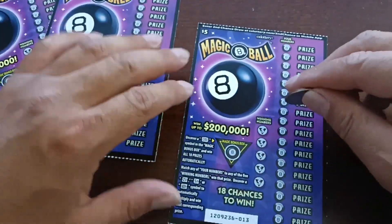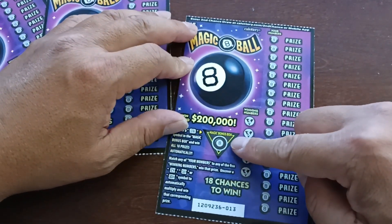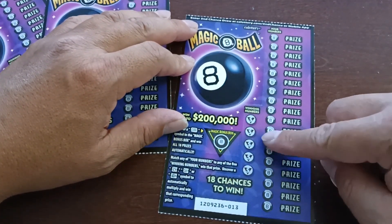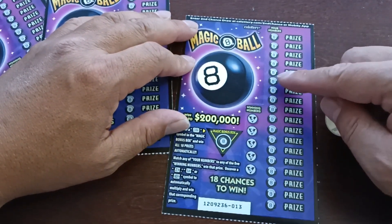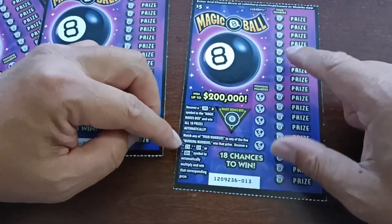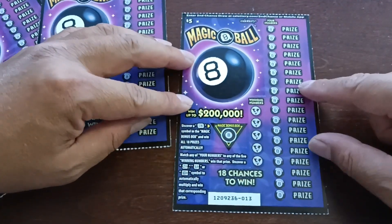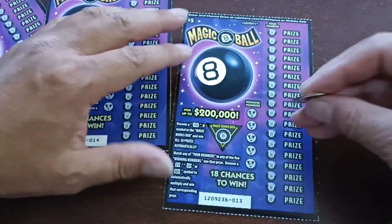Let's start with the first one. Pretty easy — match this 8-Ball. If I get a yes symbol, I get all 18 prizes here. Or we can match the winning numbers to our numbers and win that prize. And if we scratch off the multiplication times symbol, we'll win a multiple of that winning prize.